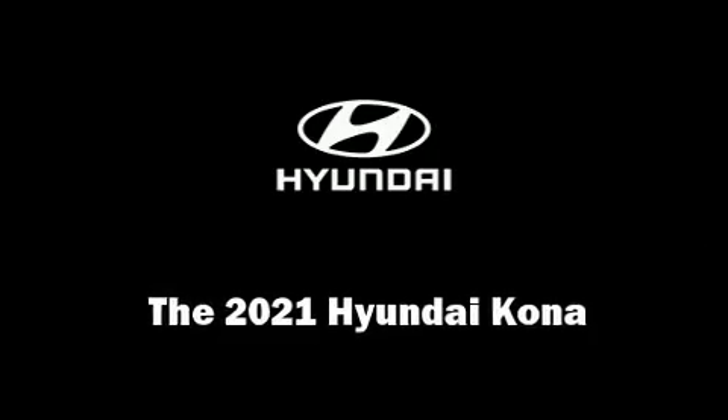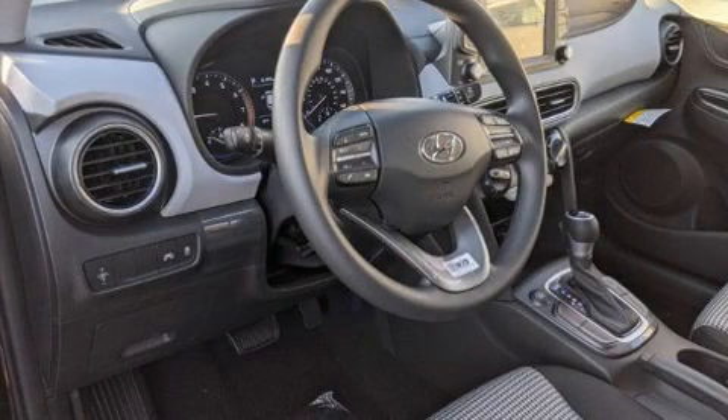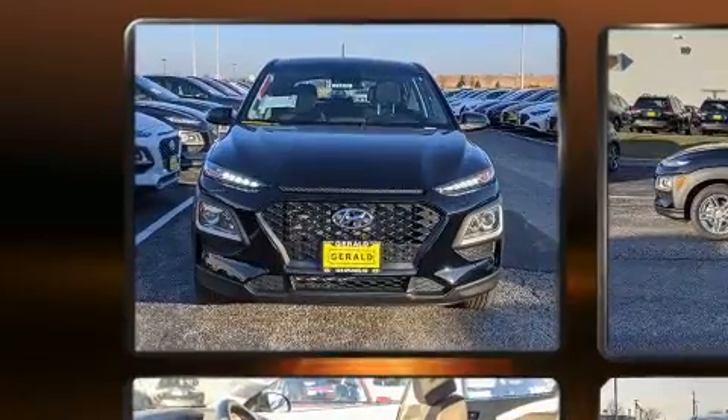You can expect a lot from the 2021 Hyundai Kona. It features a front-wheel drive platform, an automatic transmission, and a two-liter four-cylinder engine.